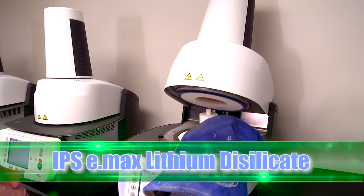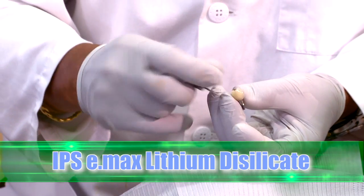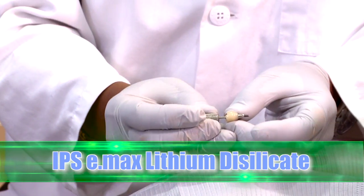Another advance in ceramic dental technology is IPS e-max lithium disilicate. Far superior to previous all ceramic options, this high strength, highly aesthetic dental restoration assures long term patient satisfaction.